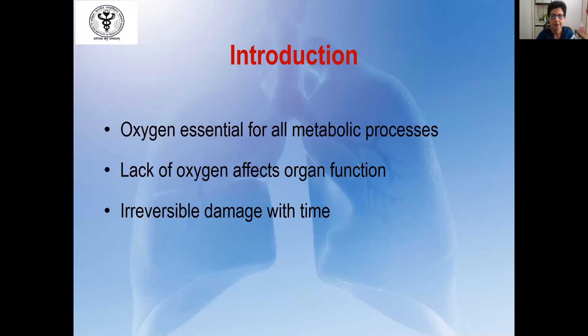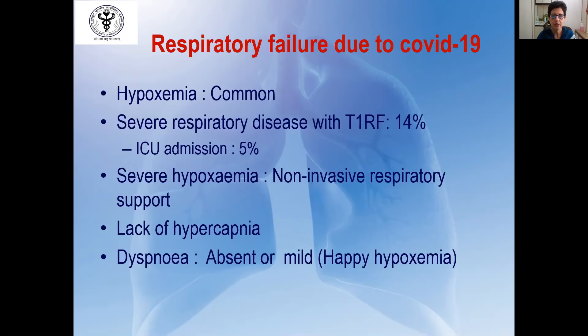Oxygen is essential for all metabolic processes and lack of oxygen affects all organ function; if left untreated, it can cause irreversible damage over time. Hypoxemia is the most common manifestation of COVID-19 disease — 14% of all patients will present with severe respiratory disease with type 1 respiratory failure. Of these 14%, almost 5% will be critically ill and require ICU attention. Severe hypoxemia will require non-invasive respiratory support or oxygen therapy. These patients often do not have a problem in breathing, there is no hypercapnia, and sometimes a subset will not present with dyspnea even though they have low saturation.